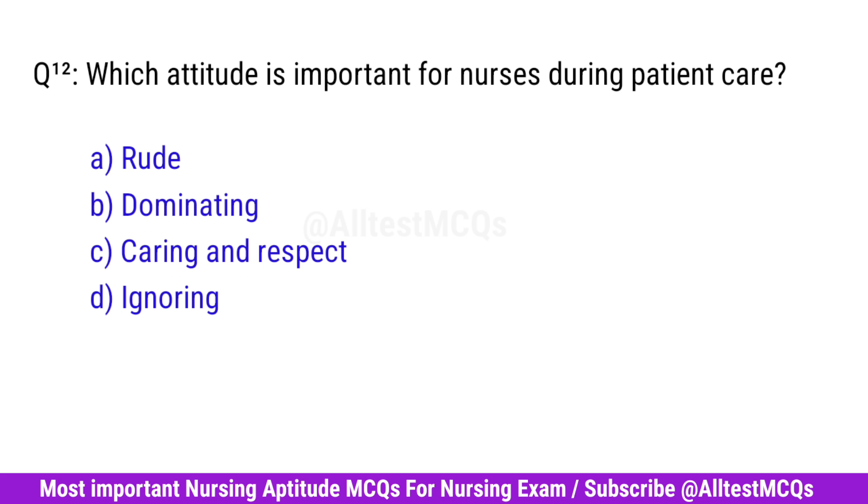Question No. 12. Which attitude is important for nurses during patient care? Right option is C. Caring and respect.